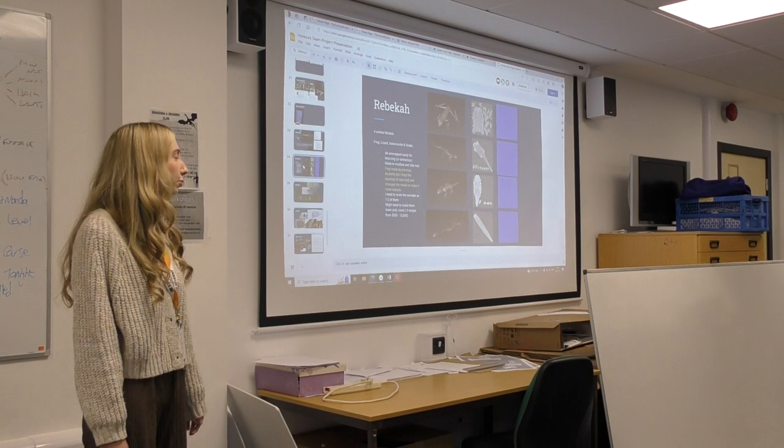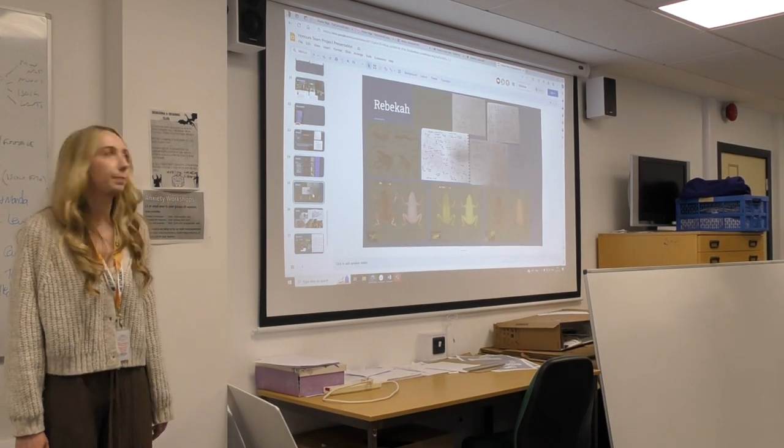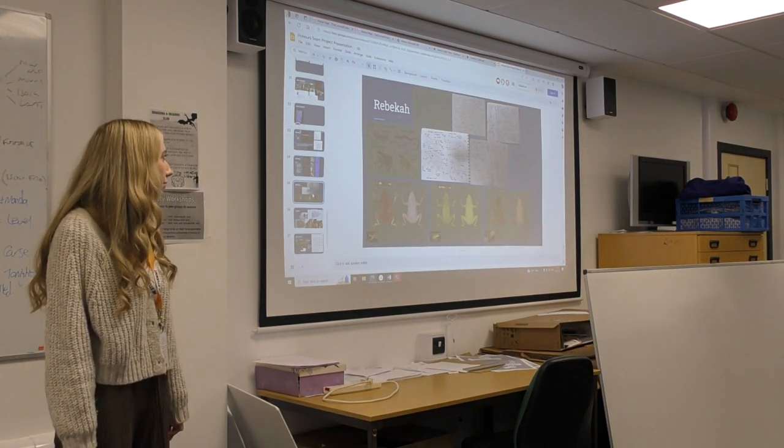The frog was an old model made by previous students, but I fixed it because the original model was quite simple. These are some concepts I've made of various frogs and salamanders.